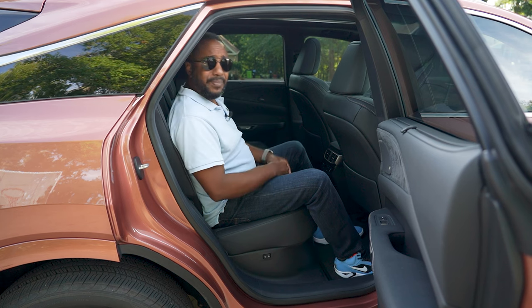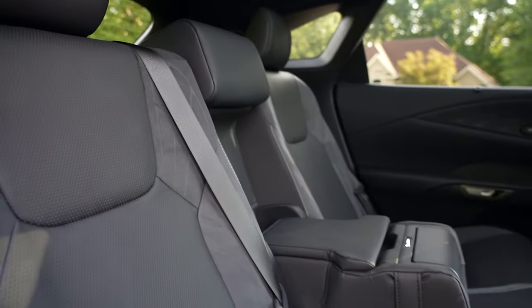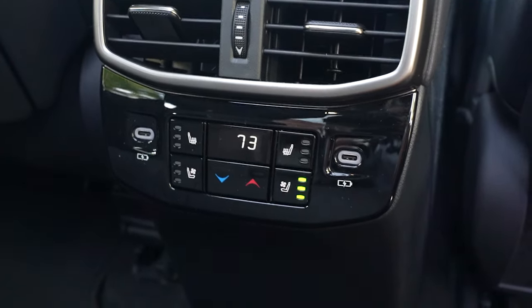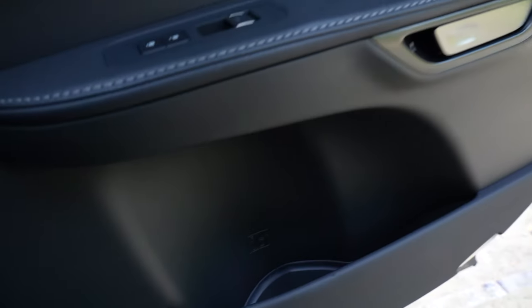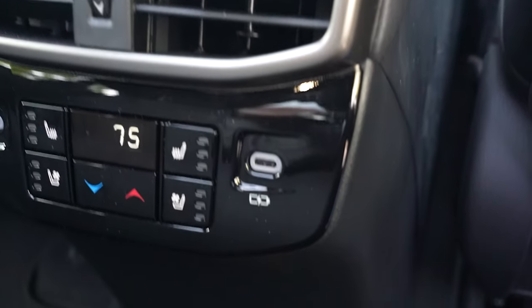Entry into the back seat is fairly simple thanks to the wide door opening and high seat. The rear seats power recline and are heated and cooled. The door releases remain electrically operated. There are window shades above, cupholders below, as well as your own climate control and USB-C charge ports too.